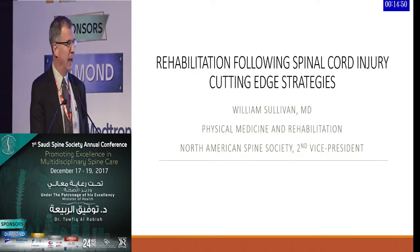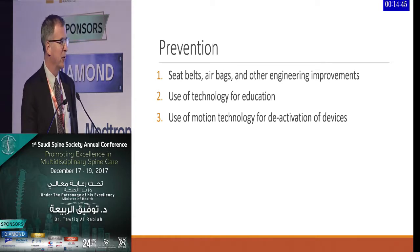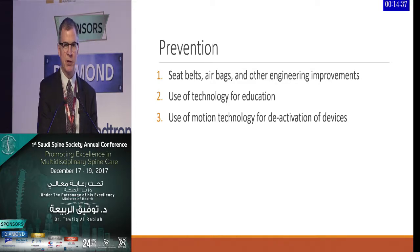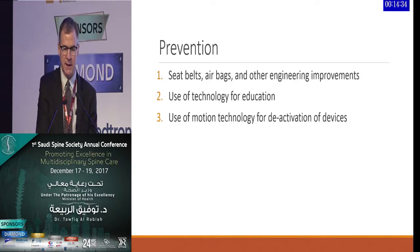The speaker was asked to talk about cutting-edge strategies following spinal cord injuries. First, and maybe this doesn't sound super exciting in terms of cutting-edge and high technology, prevention is still one of the things that we need to do in terms of preventing spinal cord injuries.